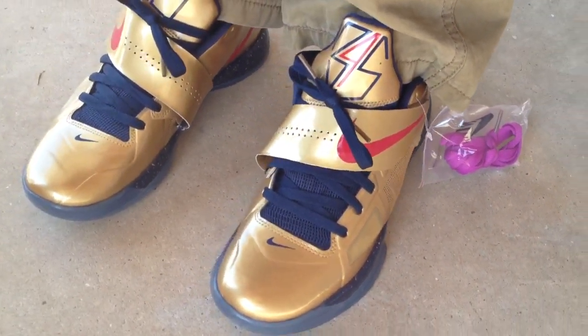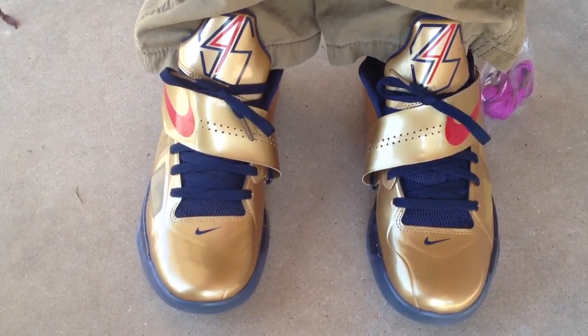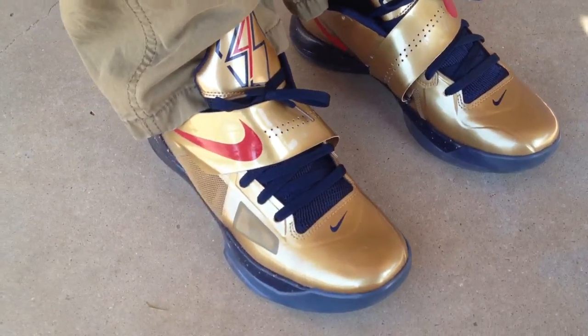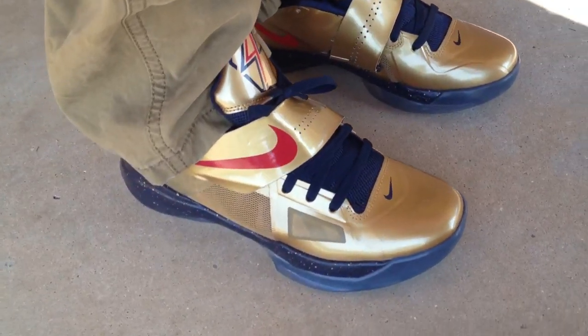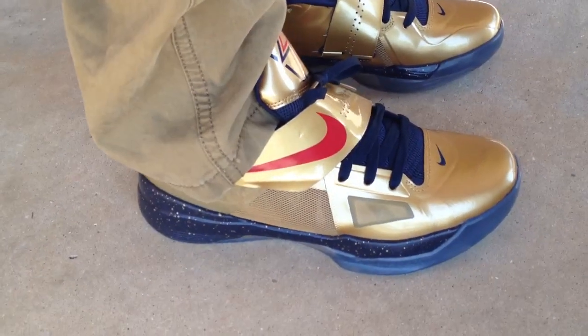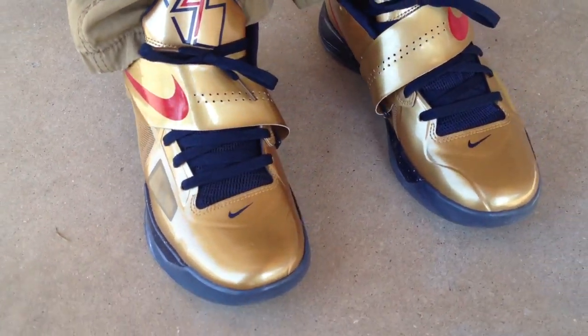I think this is the last KD that's dropping before the 5's come out. I haven't seen a 5 yet in person. I've been seeing some pictures online. Still on the fence about it, but I'll decide once I see it in hand or on a shelf somewhere. So here y'all go.